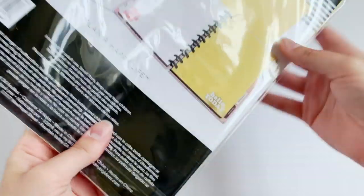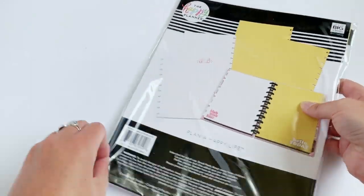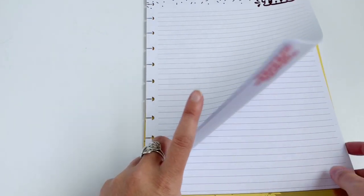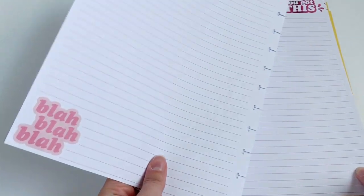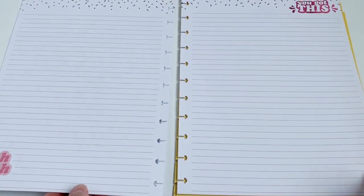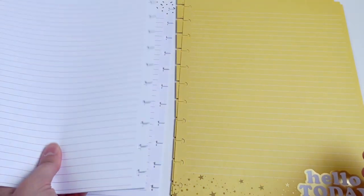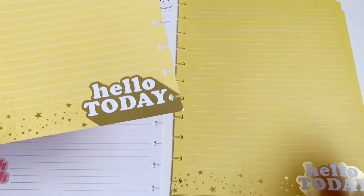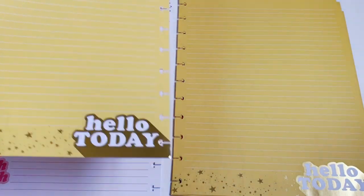Next up we have some Big Happy Planner paper — two different kinds in this pack. The first has 'You Got This' in pink foil at the top and is basically lined paper. The second half is yellow lined paper that says 'Hello Today' in gold foil at the bottom, and that same design is also on the back.